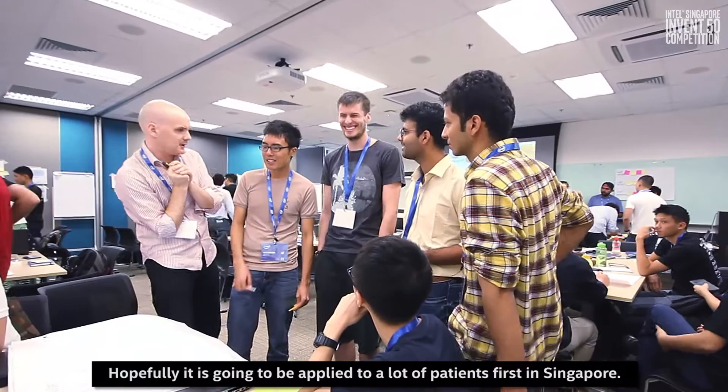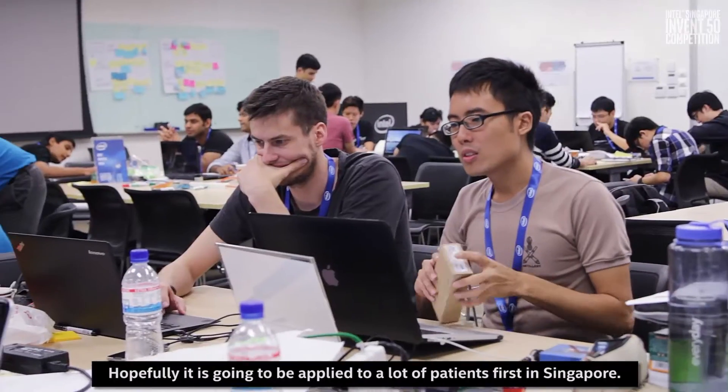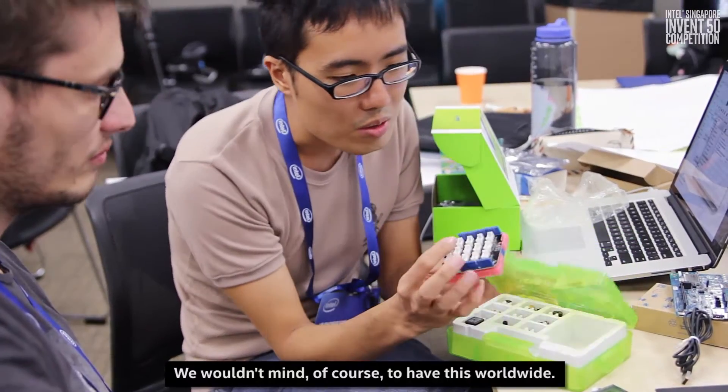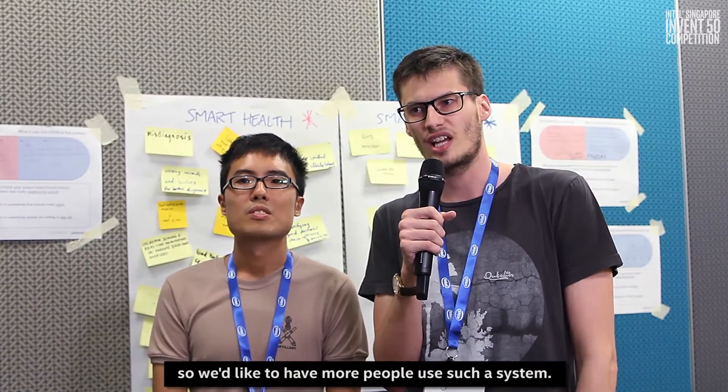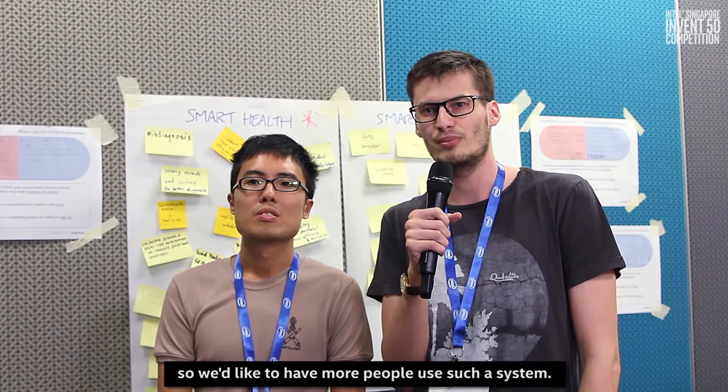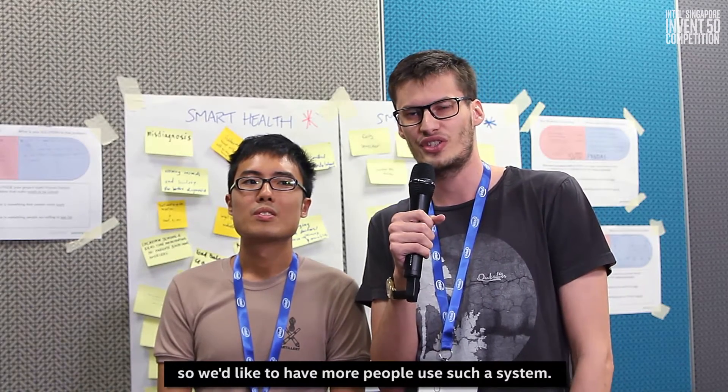Hopefully it's going to be applied to a lot of patients, first in Singapore. We wouldn't mind of course to have this worldwide. 50% of Parkinson's disease people have these kinds of problems, so we'd like to have most people use such a system.